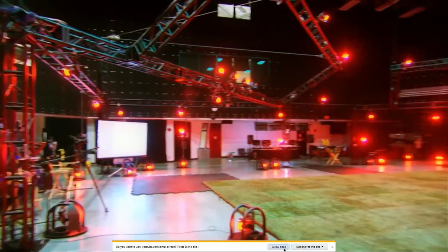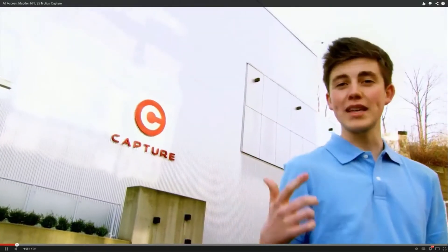One of the largest motion capture studios in the world. Today, we're taking an exclusive peek at Madden. Let's check it out.